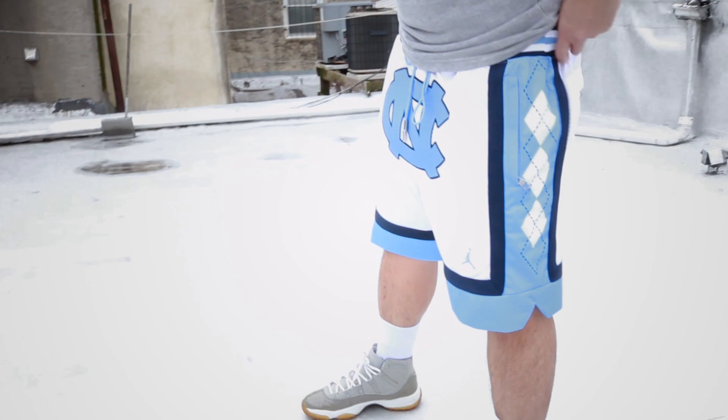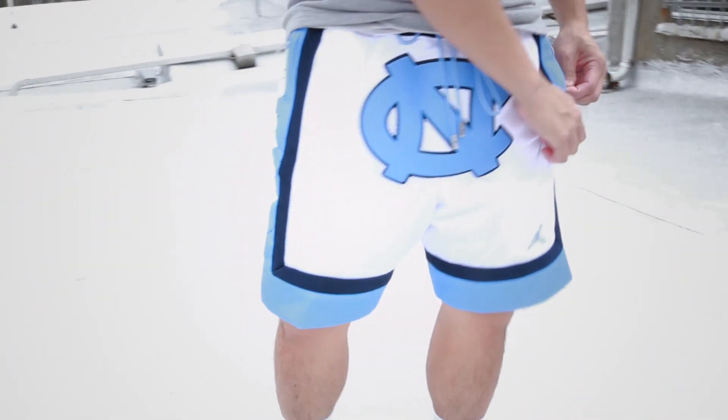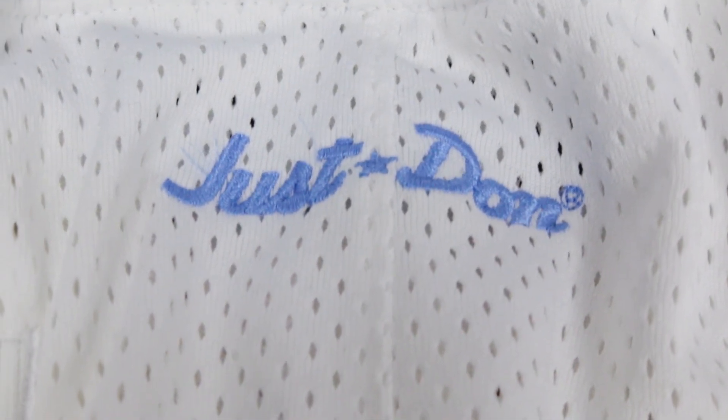Jordan Brand shorts are usually a little long — they've gone shorter over the years since baggy fits are kind of out — but they're still longer shorts. In a medium, these fit pretty well. Other medium Jordan Brand shorts can be a bit long, but with these you won't have to fold them up to manage the length. They hit above the knee, like any basketball short should. For taller guys, an XL would probably be better. For shorter guys, medium or small will be all right. I'd pick medium over small — small might be a little tight and it's also hard to find.